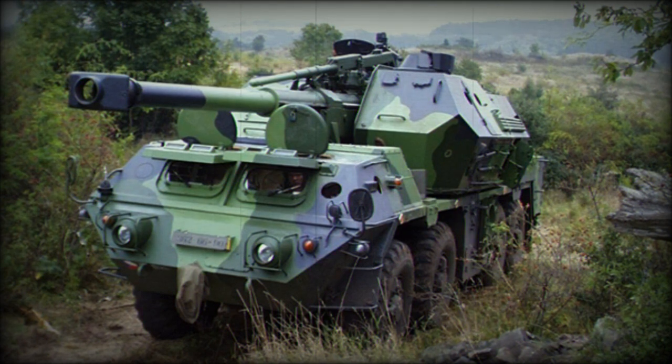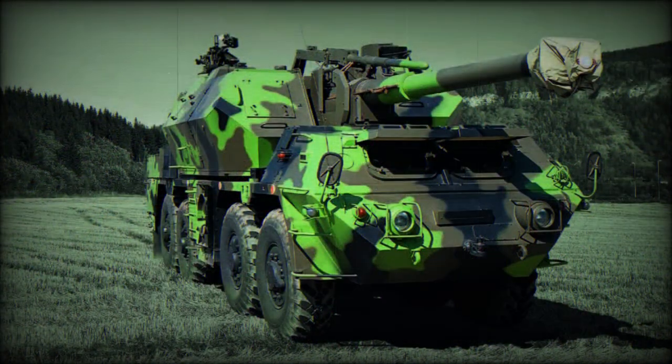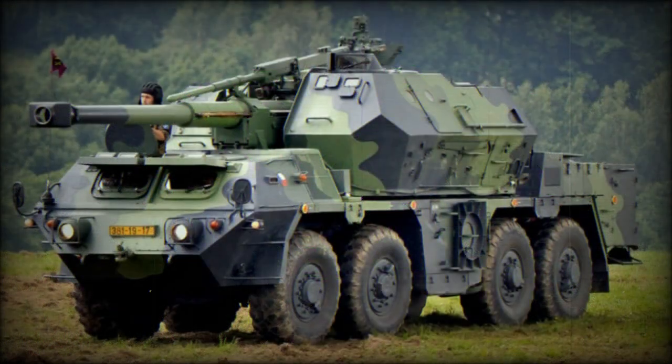The autoloader loads shells and charges at any elevation. A total of 40 to 60 rounds are carried by this artillery system, with 36 rounds stored in the autoloader's conveyor. This artillery system can launch up to 5 rounds per minute in full auto mode. Manual rate of fire is reduced to 2 rounds per minute, and sustained rate of fire is around 1.5 rounds per minute.